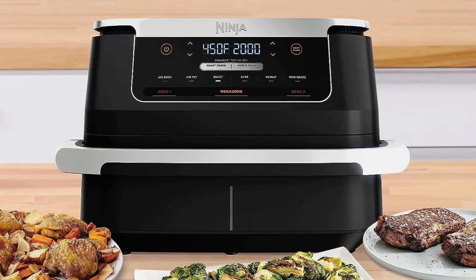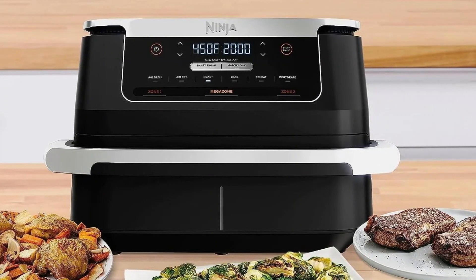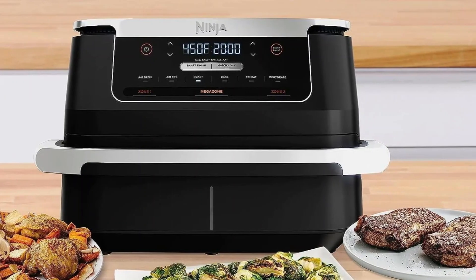Cons: The larger size may take up more countertop space. Some users may find the air fryer's price point slightly higher compared to other models.